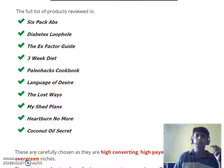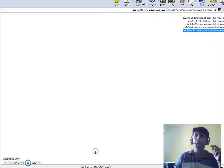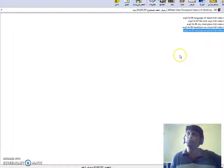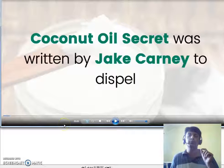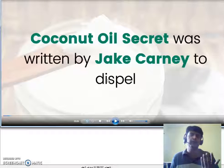Let me show you the videos you're going to be getting. I've downloaded all of them here. You can see Language of Desire, Lost Ways, Shed Plans, Heartburn No More, and Coconut Oil — and the other five: Truth About Abs, Diabetes Loophole, X-Factor Guide, Three Week Diet, and Paleo Hacks Cookbook. Let me play one so you know the quality of the content.